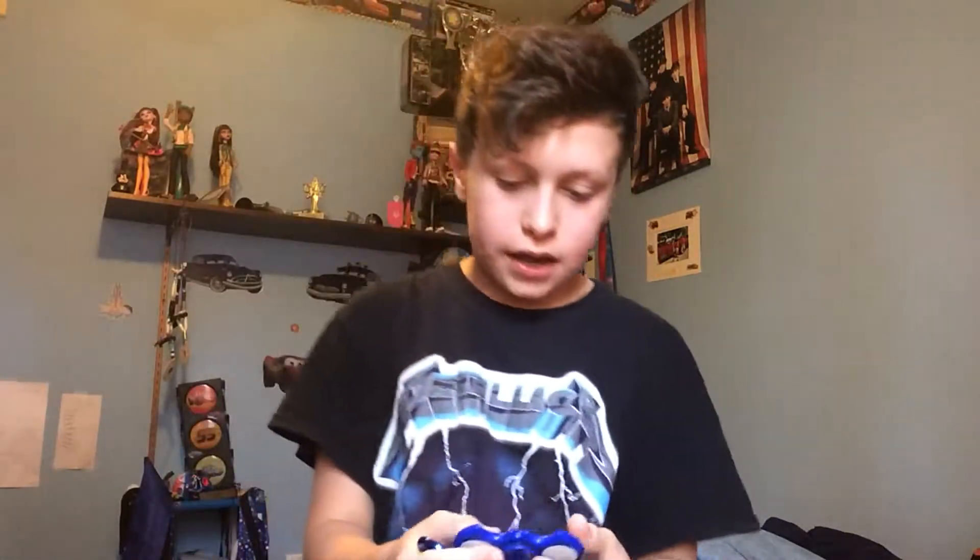Hey YouTube, what's up! I'm here for another video. Today I got these fidget spinners right here — I got all these fidget spinners and I'll be showing you my fidget spinners that I have today.